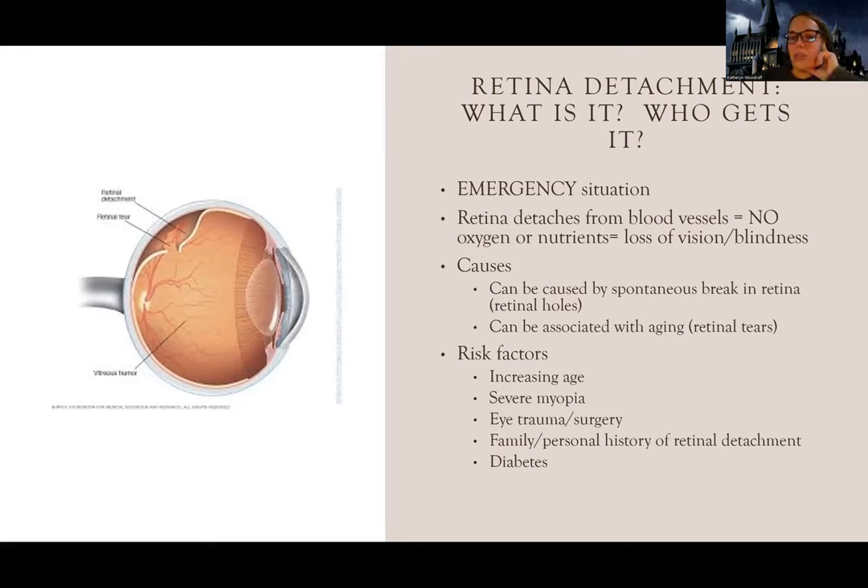I've had a student or two who experienced this and luckily they maintained their vision, though they did have to have surgery, which I luckily didn't need. But the bottom line is this is an emergency - your eyeball becoming unplugged from its blood source can lead to blindness.